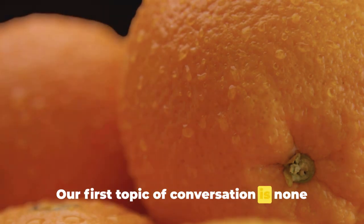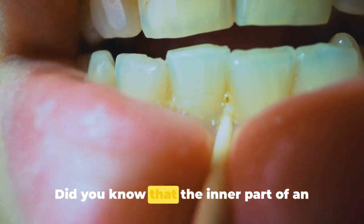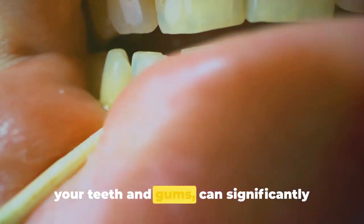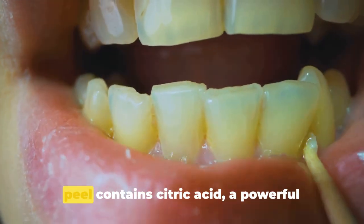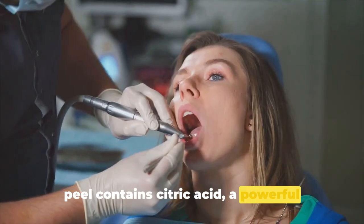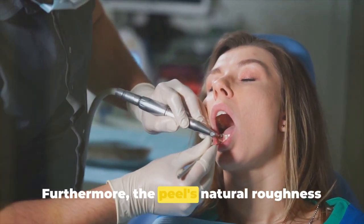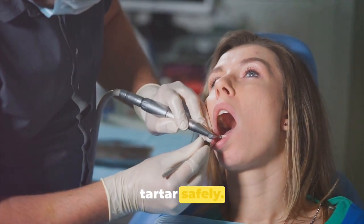Our first topic is the humble citrus fruit, the orange. The inner part of an orange peel, when rubbed gently against your teeth and gums, can significantly boost your plaque removal process. The peel contains citric acid, a powerful antimicrobial agent that effectively battles plaque. Furthermore, the peel's natural roughness acts as a soft exfoliant, scraping off tartar safely.